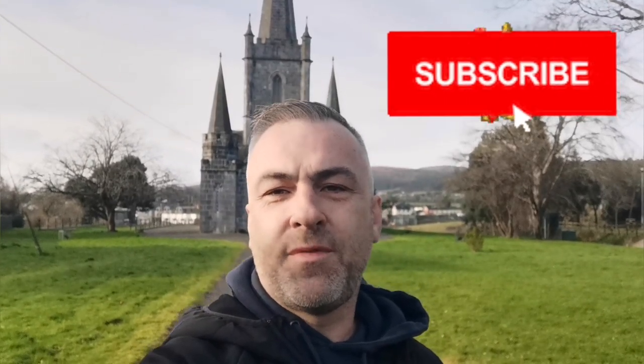Hi guys, welcome back to the channel. Today I'm in Cahir, County Tipperary, and we're here to have a look around this beautiful church you can see here in the background — St. Paul's Church of Ireland. There's also a family vault here of the Earl of Glengal. We'll go in and talk a little bit about the church and the famous architect who has close connections to design work in Buckingham Palace in London.